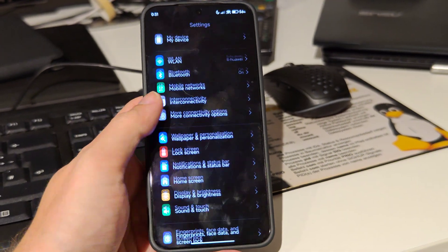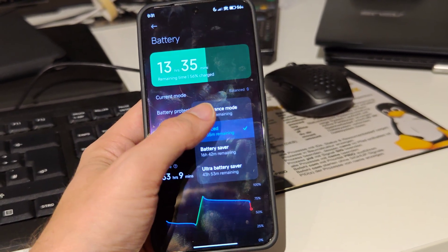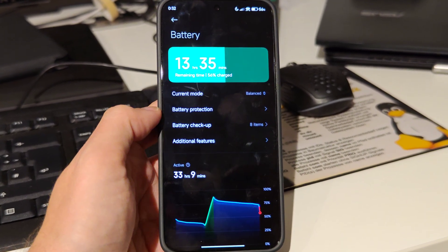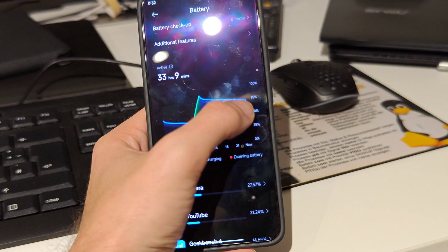All of this was run with performance mode enabled, which you can enable in settings under battery. The current mode is balance by default, but if you set it to performance, it will unleash the device's full potential — and as you can see, it did nearly reach that at the end.